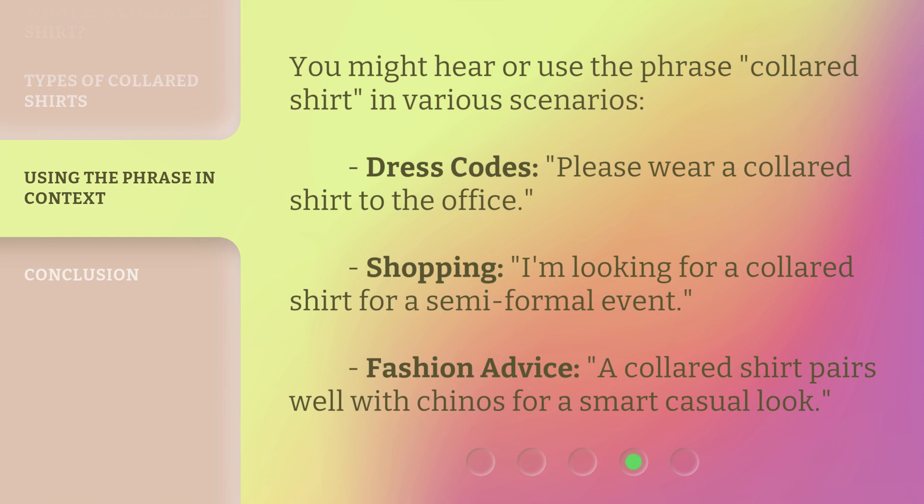You might hear or use the phrase 'collared shirt' in various scenarios. Dress codes: 'Please wear a collared shirt to the office.' Shopping: 'I'm looking for a collared shirt for a semi-formal event.' Fashion advice: 'A collared shirt pairs well with chinos for a smart casual look.'